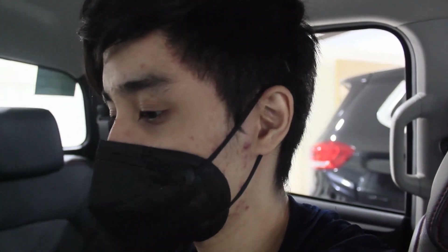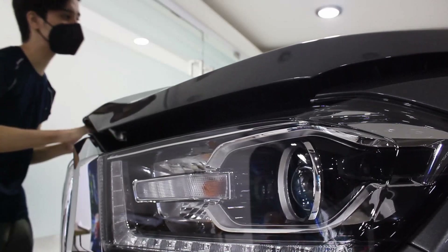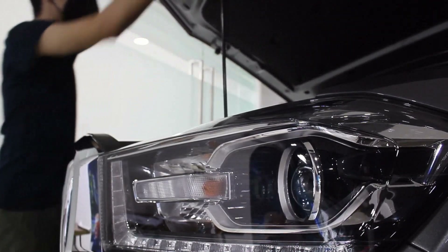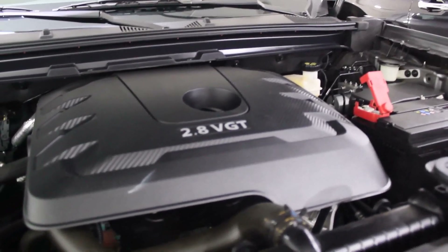The storage under the rear seats has more space than the Ranger I'd say, but a bit less than the Strada — still good. That concludes the interior and load bed. Now let's look at the engine.